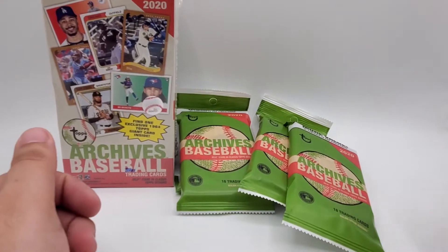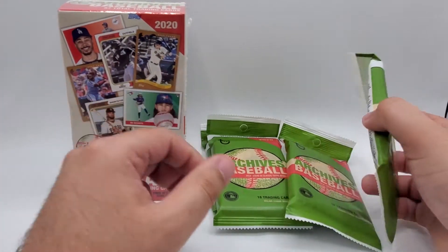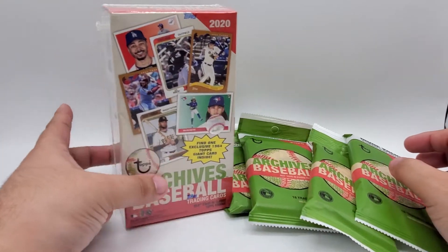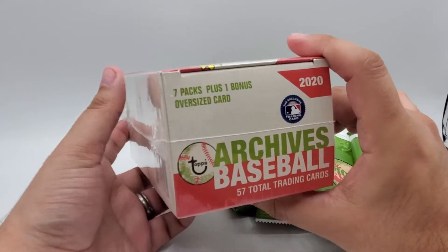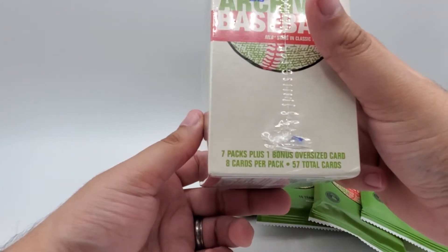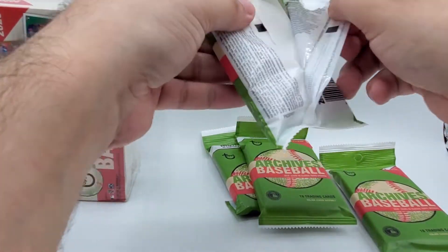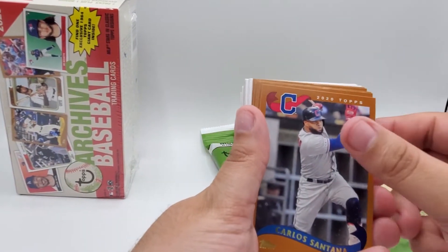Hey everybody, welcome to another edition of Grizzly Comics and Collectibles card breaking edition. Today we've got 2020 Topps Archives Baseball — a blaster box and a few fat packs. The fat packs come with 18 trading cards, I think I paid $4.99 for these. In the blaster box we've got eight packs, eight cards per pack. Pretty excited to see this new product, so we'll start off with the fat packs.